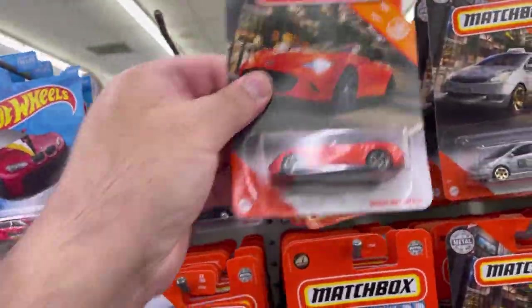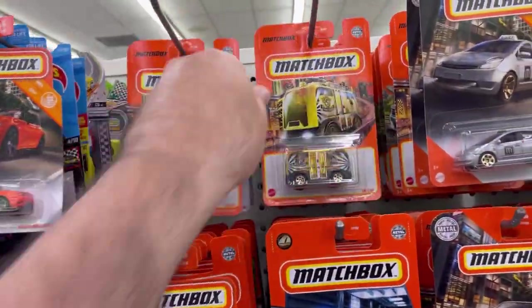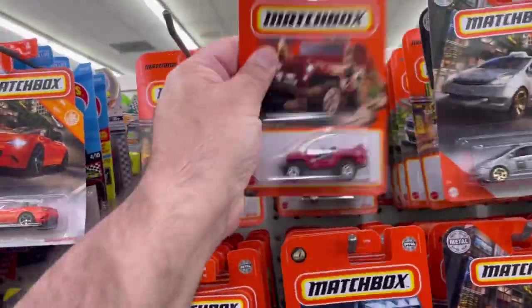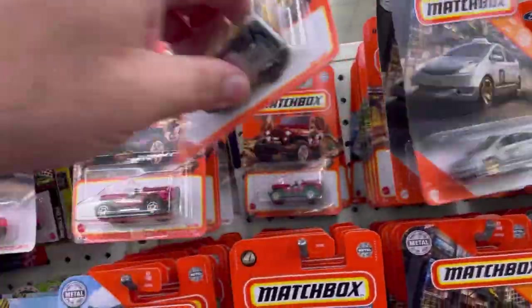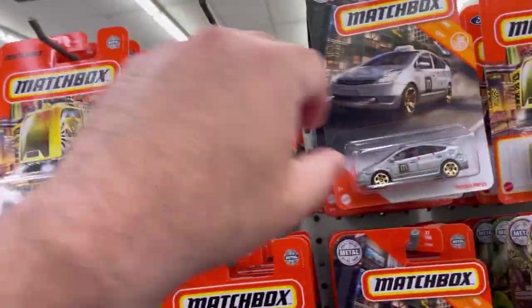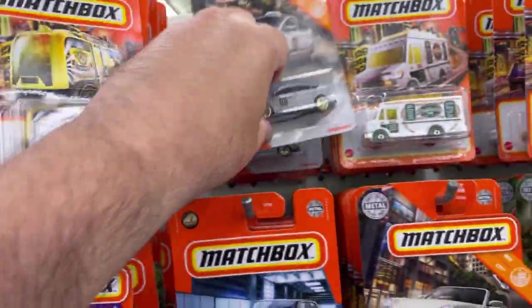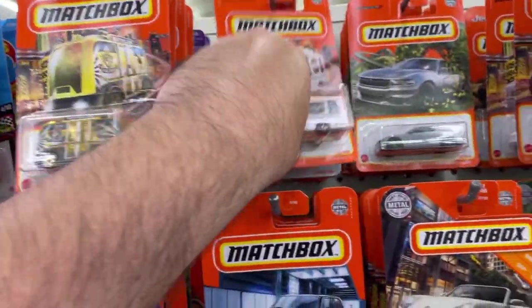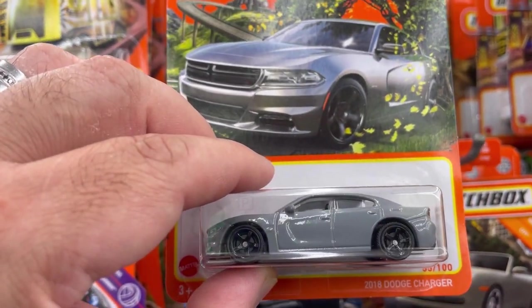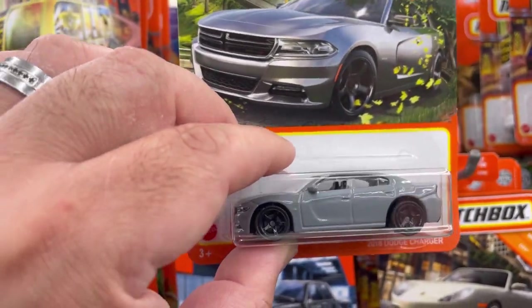Let's take one of these. There are a lot of goodies — too bad there are too many repeats on this one. Check it out: 2018 Dodge Charger in a gloss matte gray. Not bad!